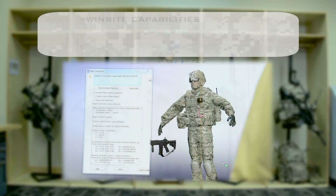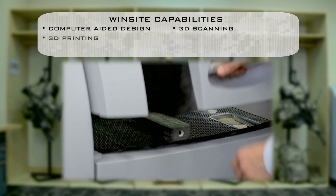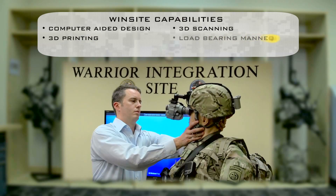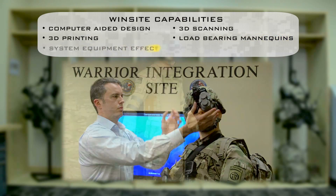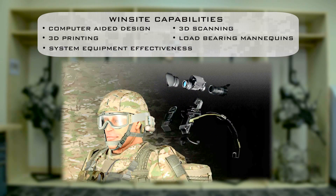Under those three views — technical, physical, and virtual — you have computer-aided design, 3D scanning, 3D printing, load-bearing mannequins, and system equipment effectiveness. Those are the five capabilities that align themselves with those three views in the Warrior Integration Site.